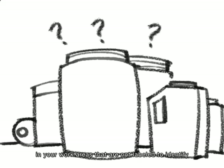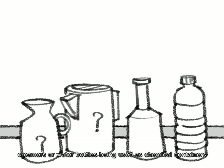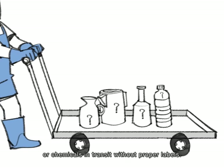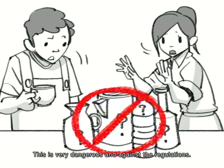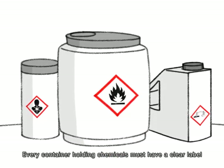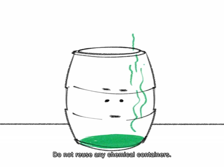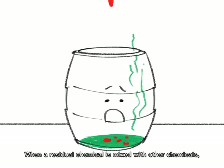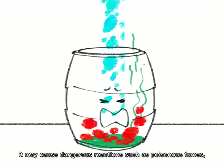Are there any chemical containers, large or small, in your work areas that are not labeled to identify what is inside? Often times, you see reused containers of instant coffee, creamers, or water bottles being used as chemical containers, or chemicals in transit without proper labels. This is very dangerous and against the regulations. Every container holding chemicals must have a clear label indicating what is in it. Do not reuse any chemical containers, as residual chemicals mixed with others may cause dangerous reactions such as poisonous fumes, fire, and explosions.